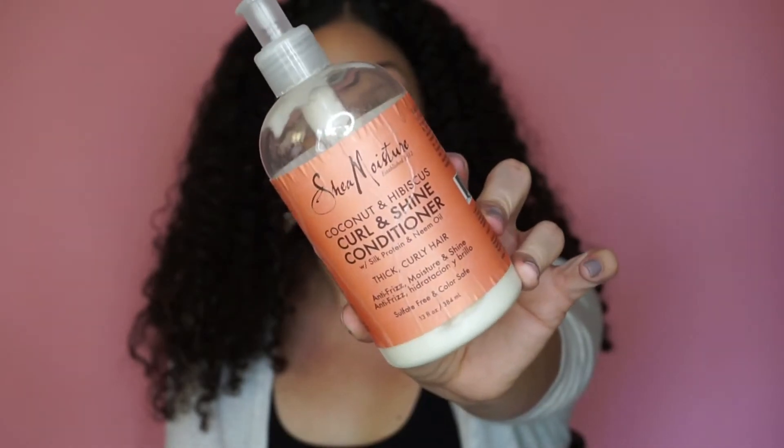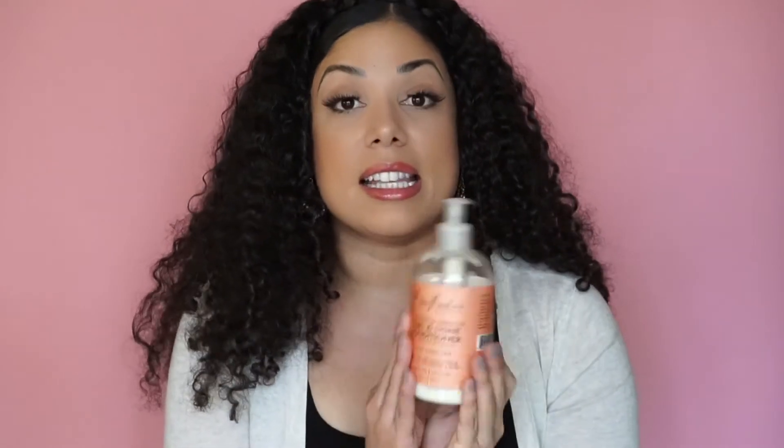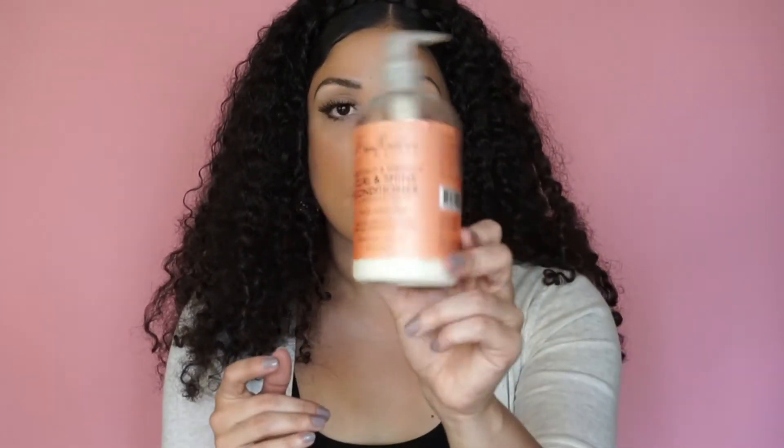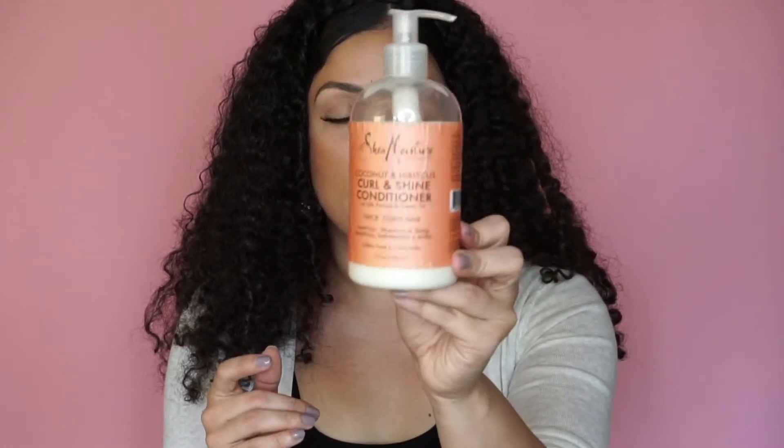Moving on to conditioners — I have two conditioners and a deep treatment mask. The first conditioner is the classic Shea Moisture Coconut and Hibiscus Curl and Shine Conditioner. You can never go wrong with this one. When I first started to transition, this is the line I started using — all of the coconut and hibiscus line, the conditioner, the deep treatment, the curling smoothie. It smells really good and is a definite staple in my household — it lives in my shower all the time.